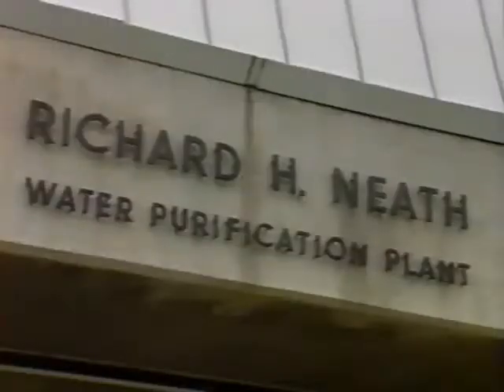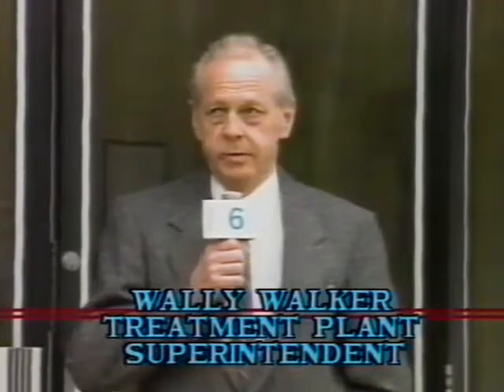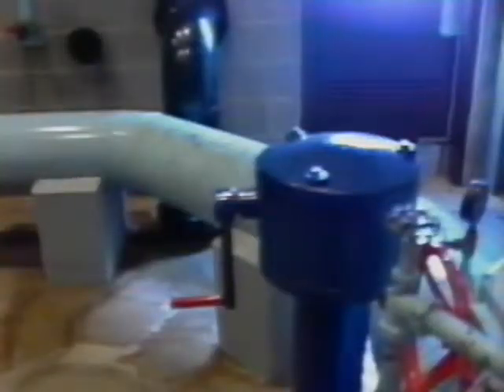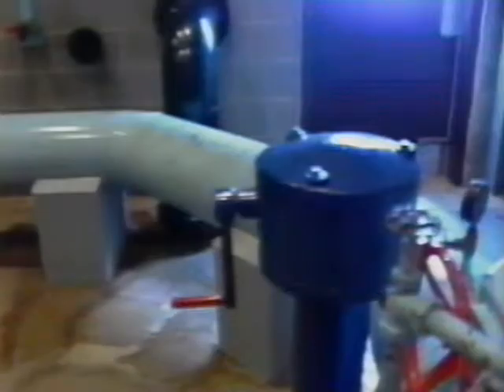Hi, my name is Wally Walker. I'm superintendent of the water treatment plant for the Owensound Public Utilities Commission. I'll be taking you for a walking tour of the Richard H. Neath Water Purification Plant. As we tour through the plant, you will notice we are completing a major expansion — please excuse any untidy areas. We are now in the low-lift pump room, screen well area. The water flows into the screen well area through a 36-inch concrete pipe, which extends 2,200 feet from the building out into the bay, 45 feet below the water level.